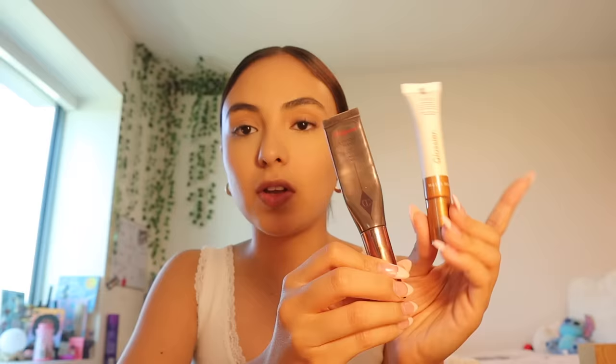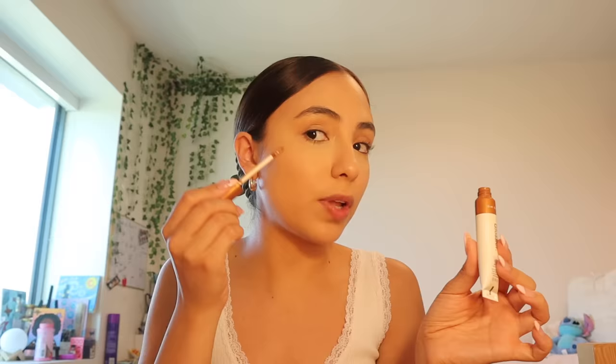For bronzer I alternate between a couple of products. My more go-to is the Glossier Solar Paint in the shade Ray and the Charlotte Tilbury Contour Wand in shade Fair Medium. Both are great — the Solar Paint is the better product, but the Charlotte Tilbury has a better applicator. The Charlotte Tilbury has this little sponge thing that gets so dirty where you have to grab it to twist it, which is very annoying. So a lot of times I just stick to Solar Paint.